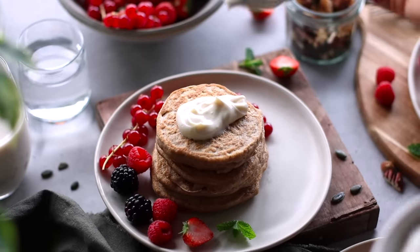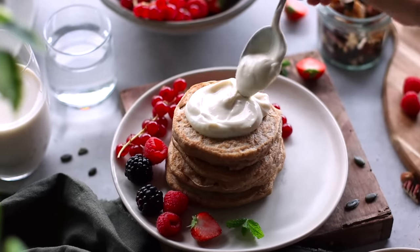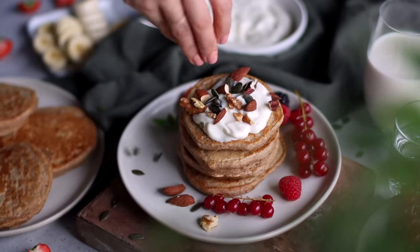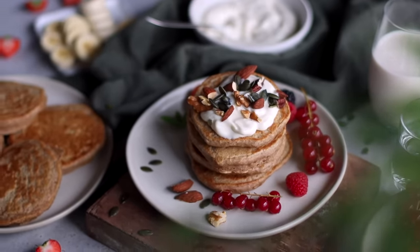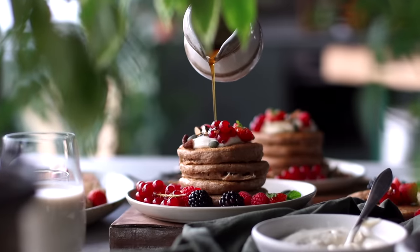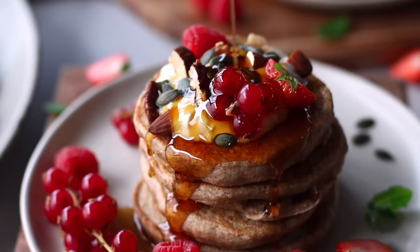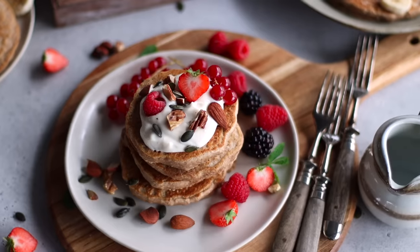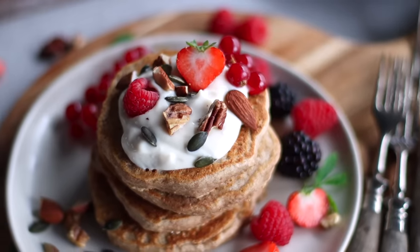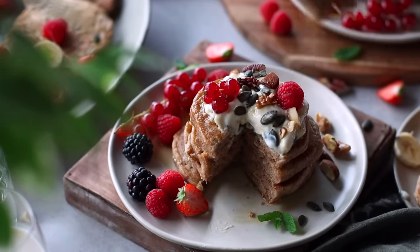Once the pancakes have been stacked high, top them with some soy-based Greek yogurt, which is higher in protein than regular coconut yogurt. Add a sprinkle of roasted nuts and pumpkin seeds, which are also sources of protein. Finally, decorate with some fresh fruits, and of course, drizzle on some maple syrup if you'd like — I am Canadian after all, so I'm not skipping on the maple syrup. These pancakes are the perfect weekend breakfast, but you can also meal prep this recipe — make it ahead of time, store it in the fridge or freezer, and reheat whenever you're ready.